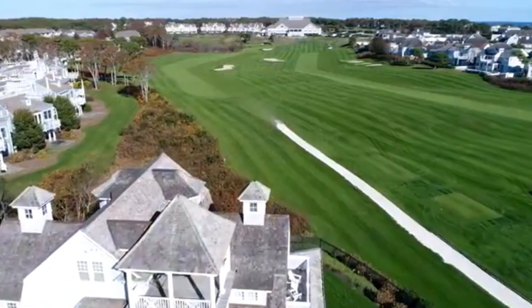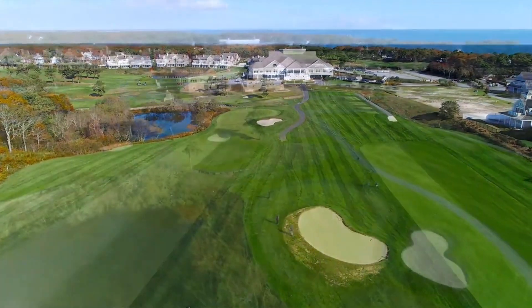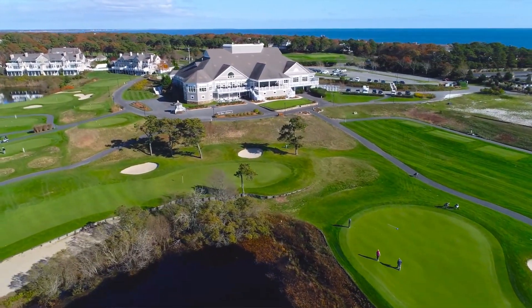It's 7,100 yards, par 72. On the front nine, everyone's going to be able to hop out there, see the ocean, see the vineyard — you're on the water. A couple of holes on that front nine that are really going to come into play, depending on the wind, are the second and third holes that have really played challenging. They're tight, surrounded by the ocean and some bunkers.